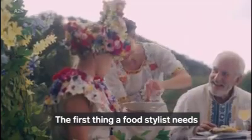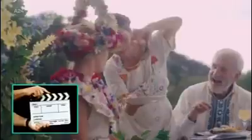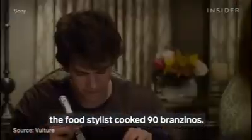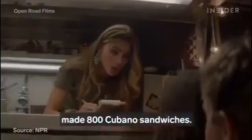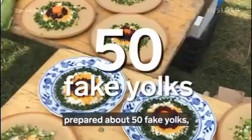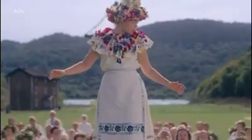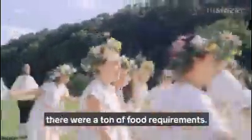The first thing a food stylist needs is to be prepared to make a lot of food for a lot of takes. For this scene in The Amazing Spider-Man, the food stylist cooked 90 branzinos, and the food stylist for 2014's Chef made 800 Cubano sandwiches. Zoe baked over 100 pies, prepared about 50 fake yolks, and plated 200 real yolks for Midsommar, a horror film that takes place at the height of the Swedish Midsommar Festival. It's a celebration, so naturally there were a ton of food requirements.